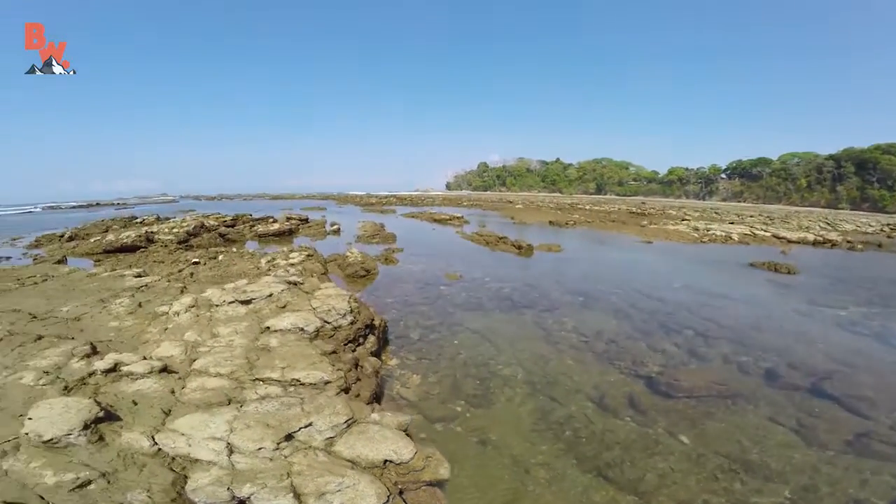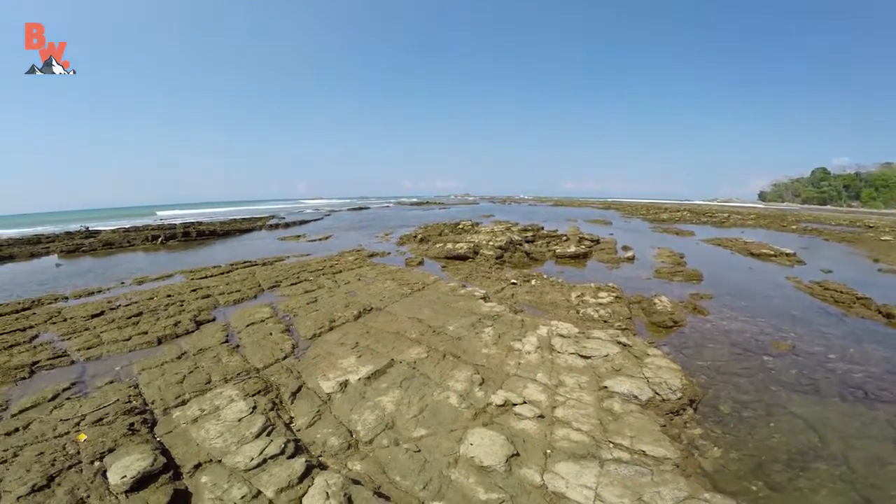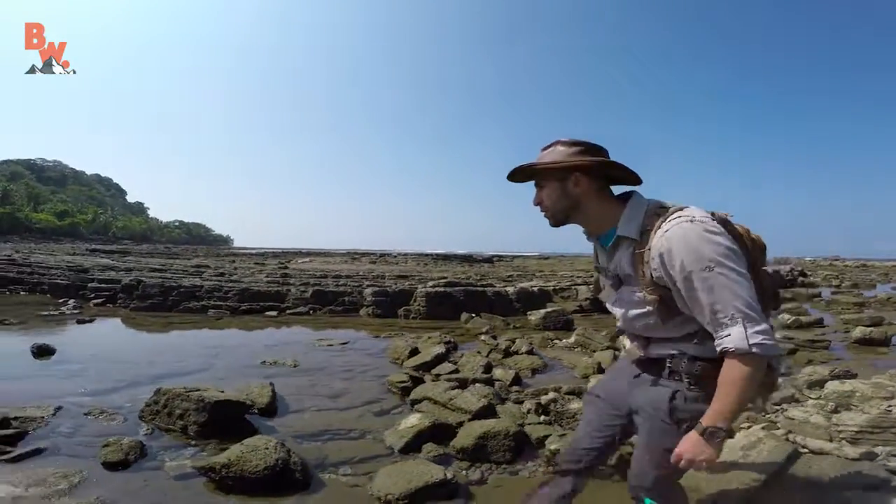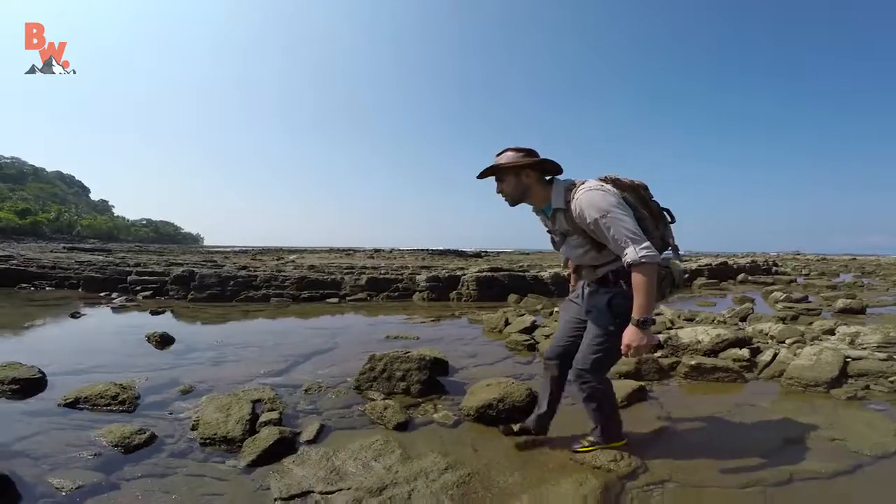Tide pools are the perfect place to come across small ocean animals that have become stranded when the tide goes out. However, navigating the remaining slippery rocks as a human is rather difficult.